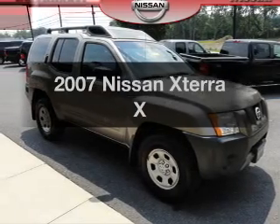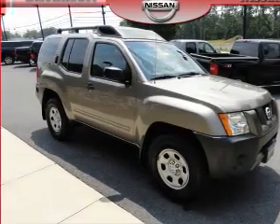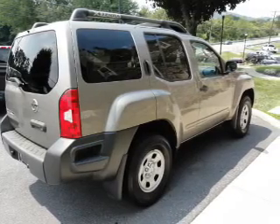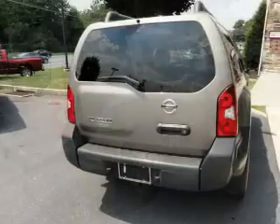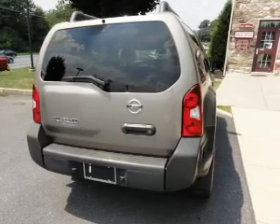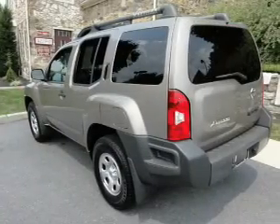Imagine yourself in this 2007 Nissan Xterra. If you're looking for a first-rate auto, this one could be yours today. With a reliable six-cylinder engine, the powertrain includes four-wheel drive that responds smoothly to its five-speed automatic transmission.